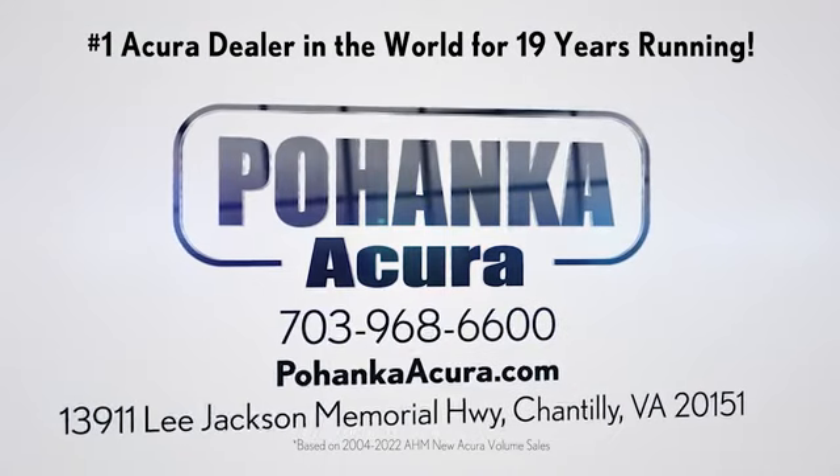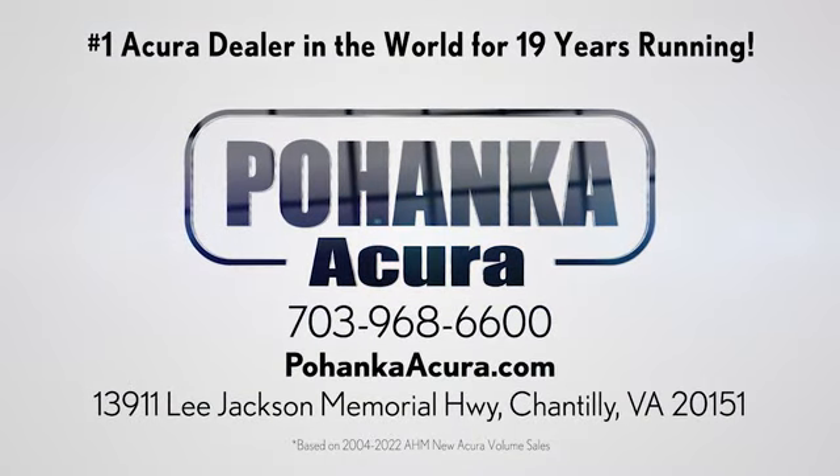Bojenka Acura is a great place to buy a car. We're conveniently located on Lee Jackson Memorial Highway in Chantilly.